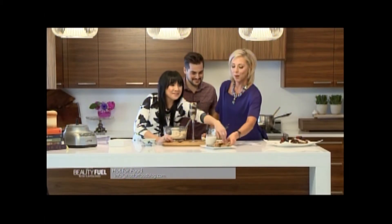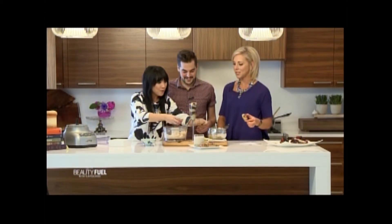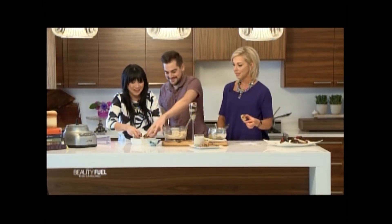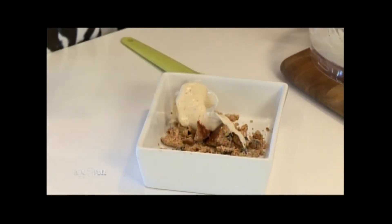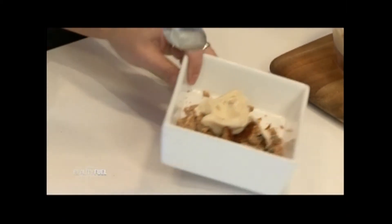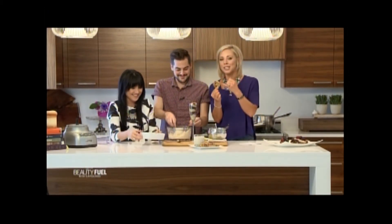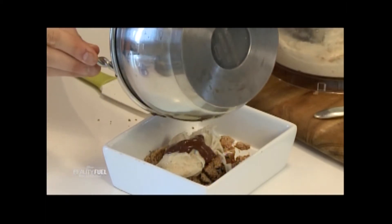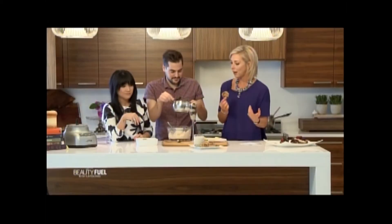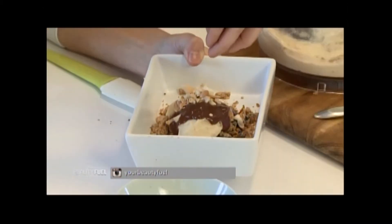Since these cookies have no eggs, you can eat the raw cookie dough — you could make a cookie dough sundae: break up a cookie, add the banana ice cream, then the chocolate sauce. We could call it a 'dough sundae.' Today we've had raw cheesecake, amazing chocolate chip cookies, and this hot fudge sundae.